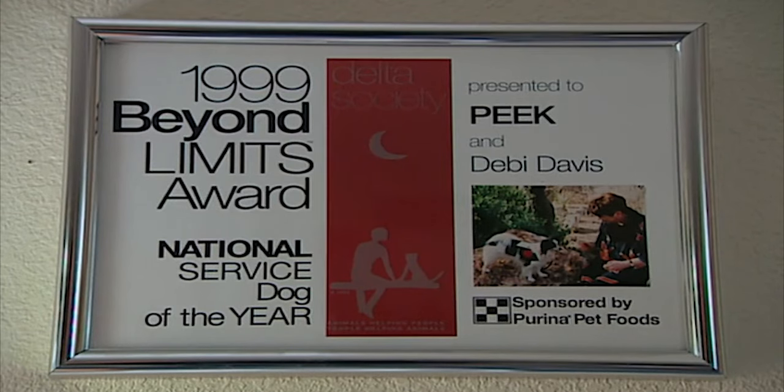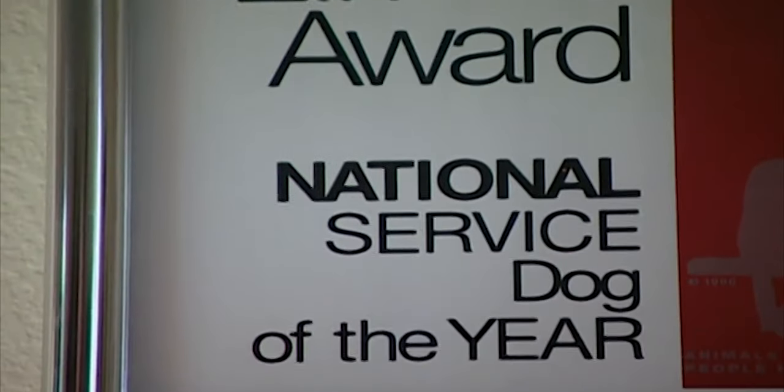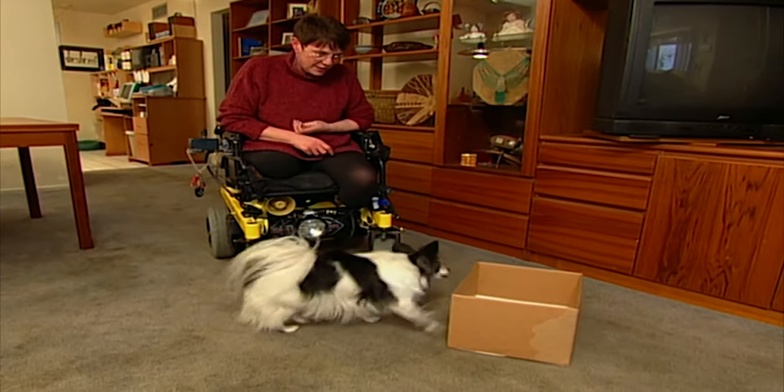He's the first toy breed to win the prestigious Delta Society's National Service Dog Award. Peek initially had behavior problems, and traditional training just made them worse.